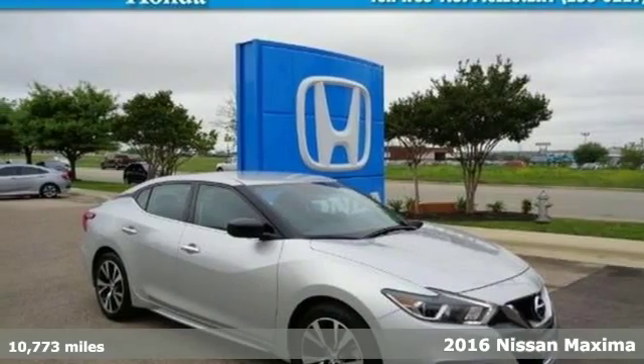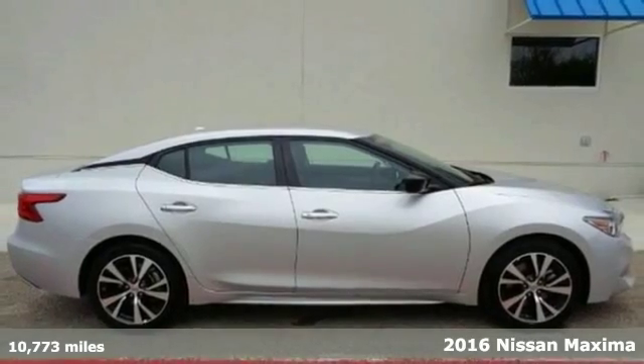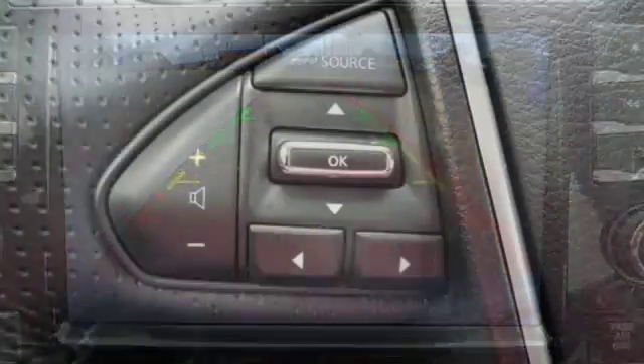Here's a 2016 Nissan Maxima. If you're looking for something that is much more than a practical sedan, you've come to the right place. While this Maxima is a practical sedan, it's also a thrill ride powerhouse.